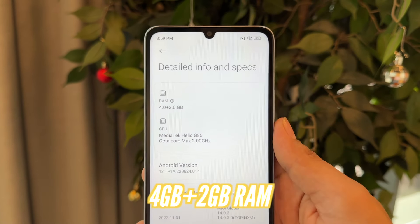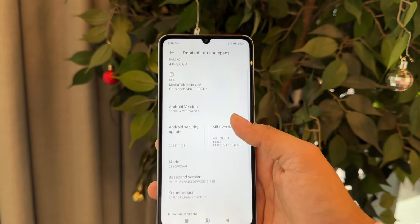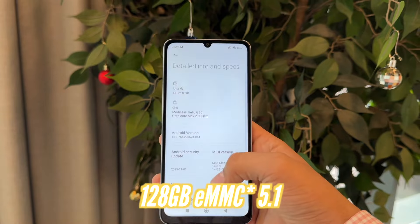With this phone, we get a 4GB base variant with 2GB RAM Turbo. The storage is 128GB eMMC 5.1. There is no UFS storage, which is also a downside.